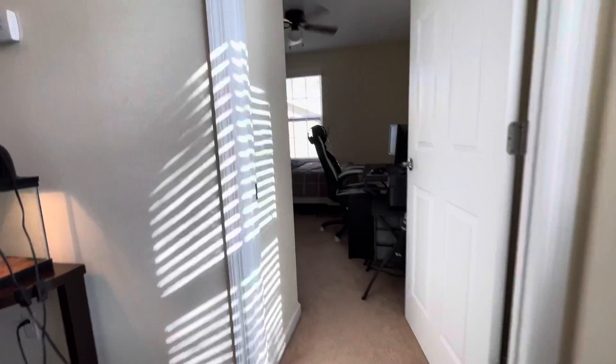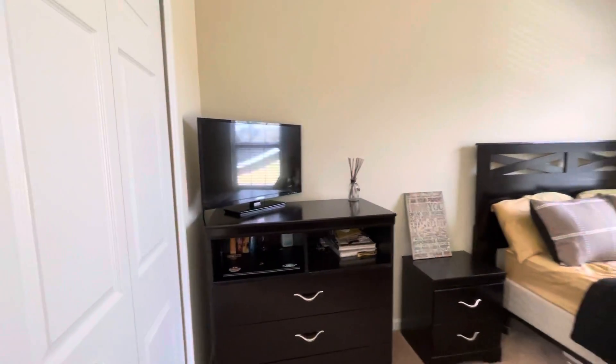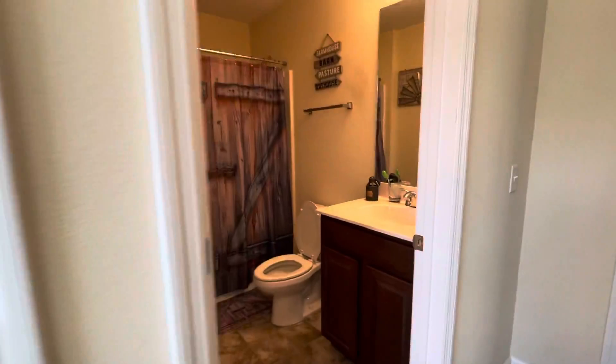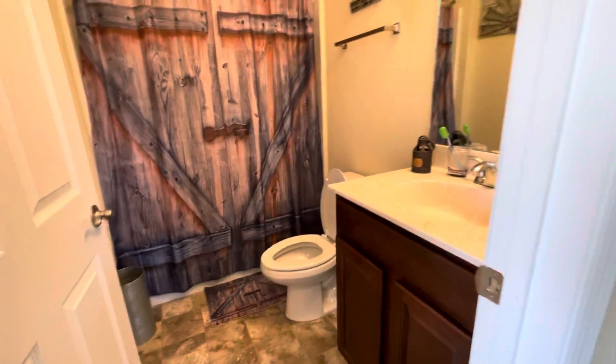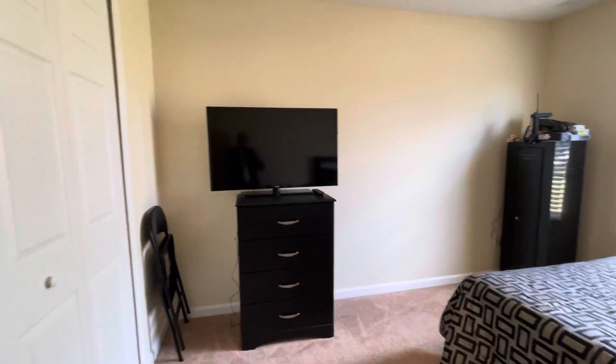Right away we've got bedroom number one right here, and it has a closet right there. There's a hallway closet and guest bathroom upstairs here. Bedroom number two — also light and bright with a closet right here.